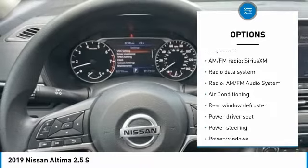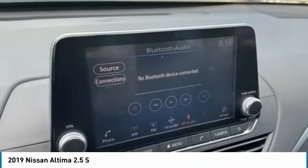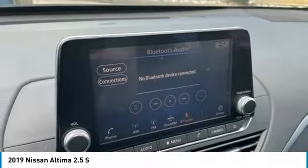Rear Window Defroster, Bluetooth, Security System, Low Tire Pressure Warning, Trip Computer.